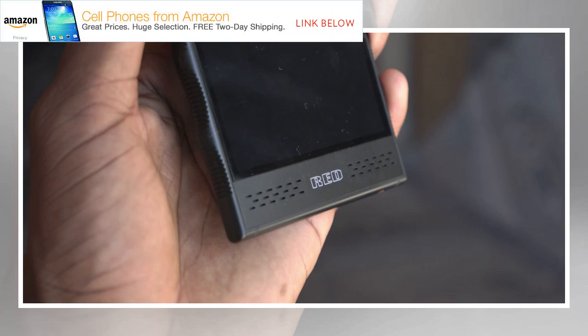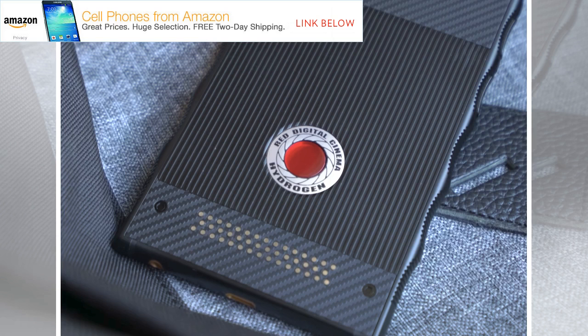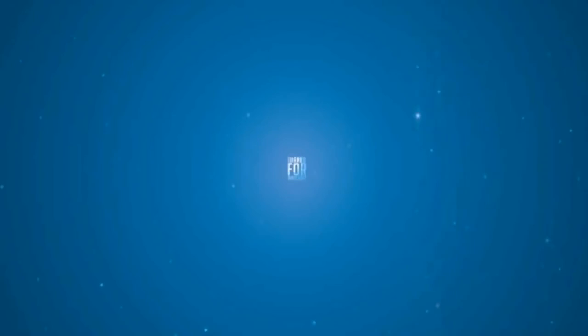RED said it would hold an event in April that customers who have pre-ordered can also attend. The Hydrogen One phone isn't expected to ship via carriers until this summer, but pre-ordered unlocked phones will ship earlier. There's still no official word on carrier support just yet, as it will take some time for carriers to certify the device. The phone is chunky and expensive, but if it is indeed a modular, glasses-free 3D device, the Hydrogen One will be one of the more interesting smartphones — though we'll have to see a working model first.